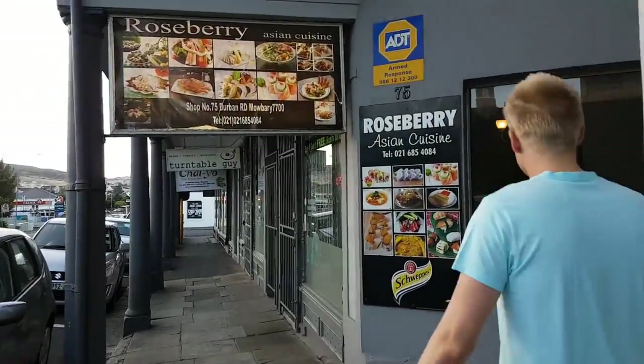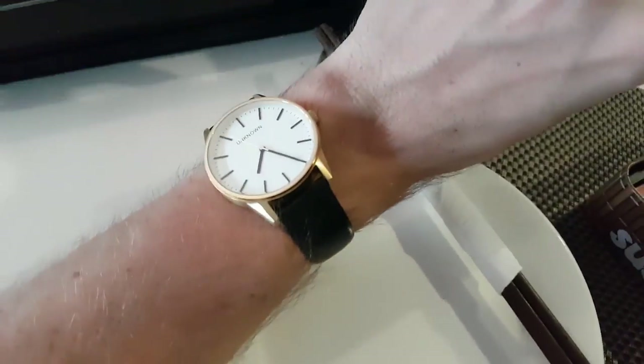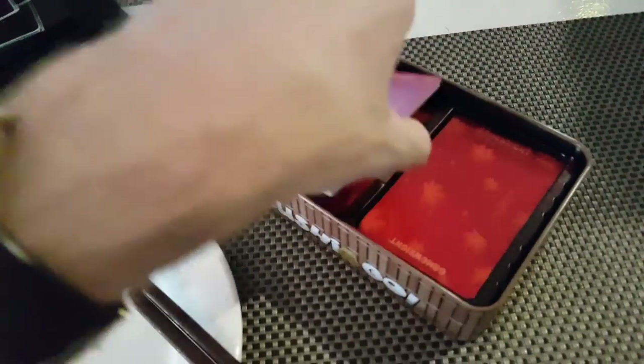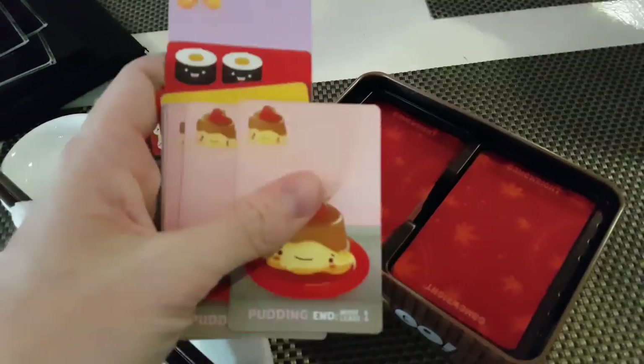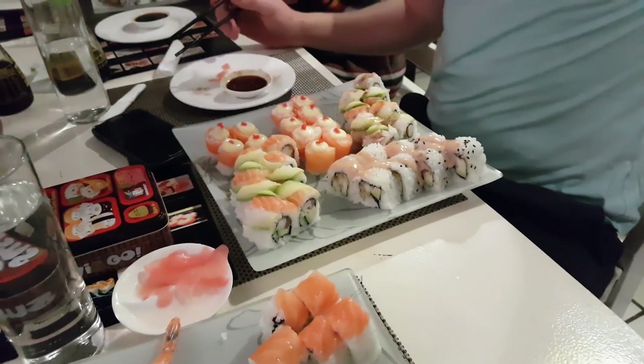We are coming to a place called Roseberries because they do all-you-can-eat sushi for 129 Rand. While we're waiting for our sushi and for everyone to arrive — they're supposed to be at seven — we're playing some Sushi Go. Has anyone else ever played this? It's quite fun, the images are quite cute actually.